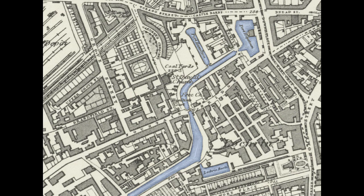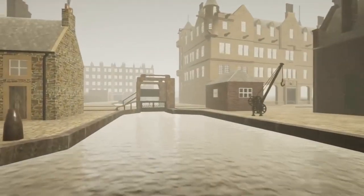These basins existed until 1922, when they were filled in. Let's take a tour around the basins and see how they might have looked before they were closed.